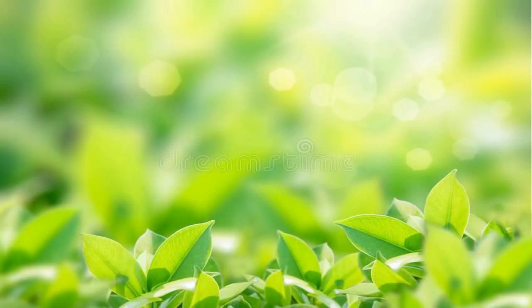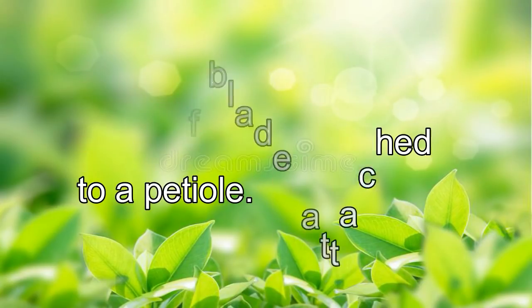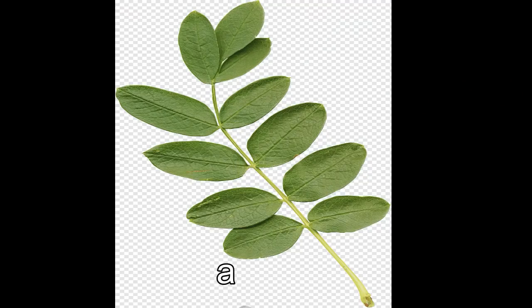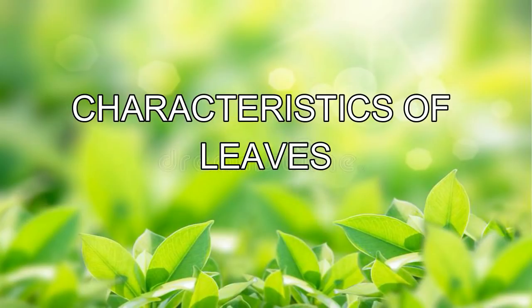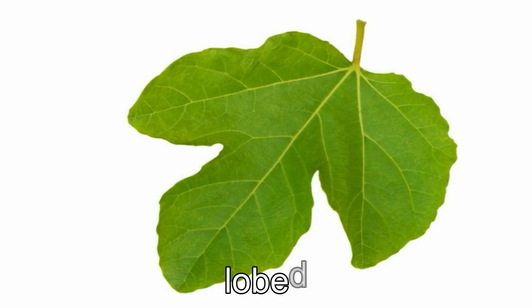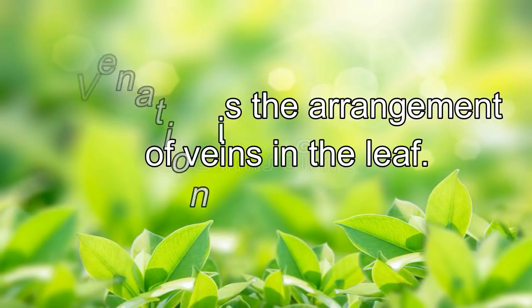Kinds of leaves. Leaves may be simple or compound. A simple leaf has only one leaf blade attached to a petiole. Examples of this kind of leaf are the guava and San Francisco leaves. A compound leaf consists of many leaf blades attached to one petiole. Examples of this kind of leaf are the acacia and malunggay leaves. Characteristics of leaves: leaves differ in the shape of their margins or edges. Leaves with margins that look like a saw are called toothed. Leaves having smooth edges are called entire. Leaves with irregular edges are called lobed.